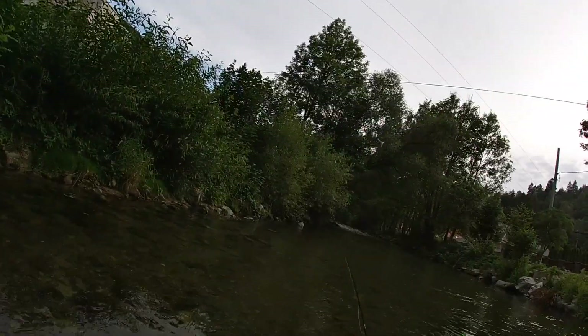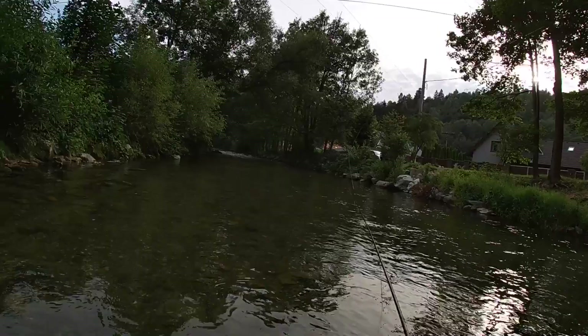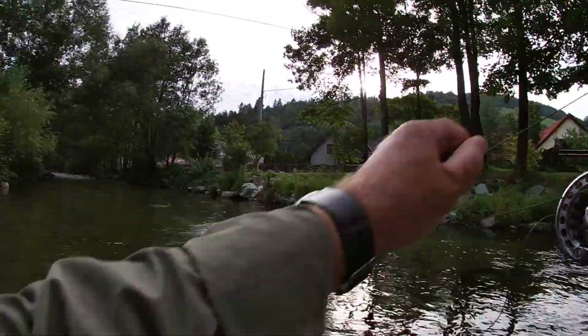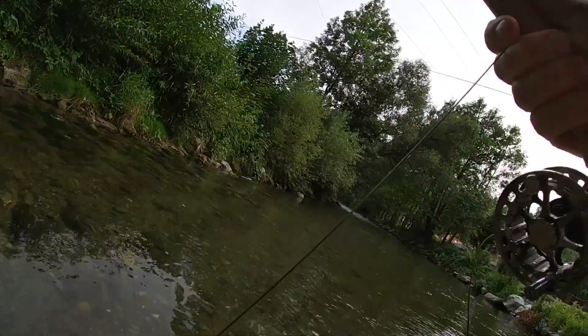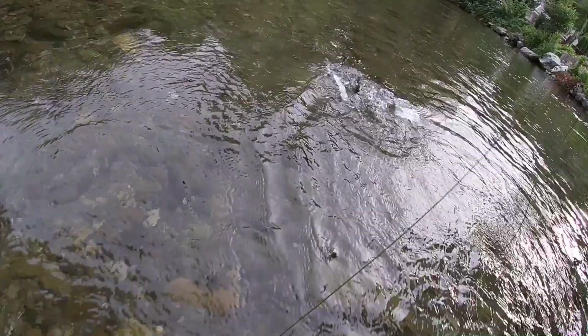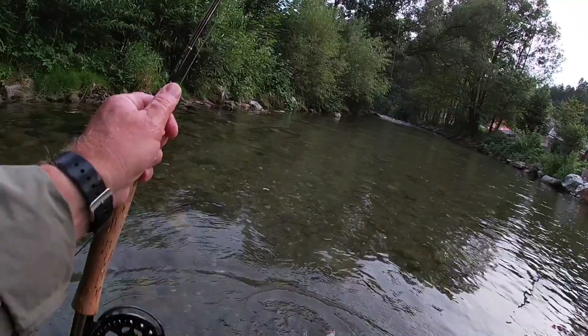I think it's a little grayling rising. We can attempt at them. A little grayling — that's a nice grayling.